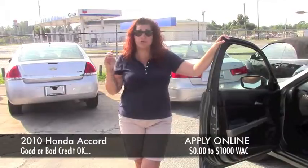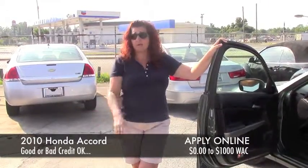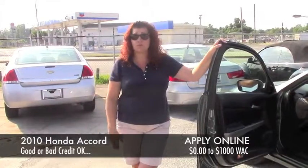But again, foreclosures, bankruptcies, repossessions — none of that matters. Just do that credit app and let me help you get in a car today like this or something else of your choice. Give me a call.